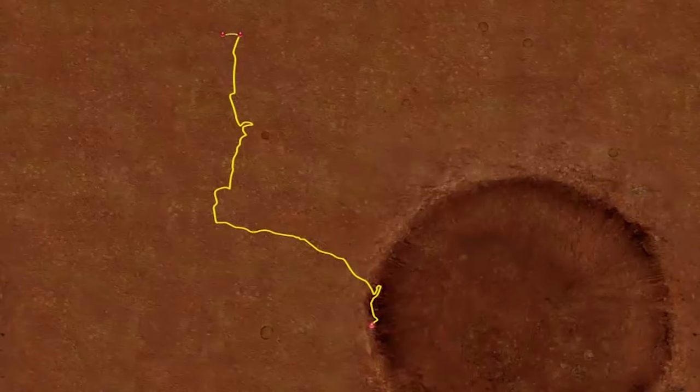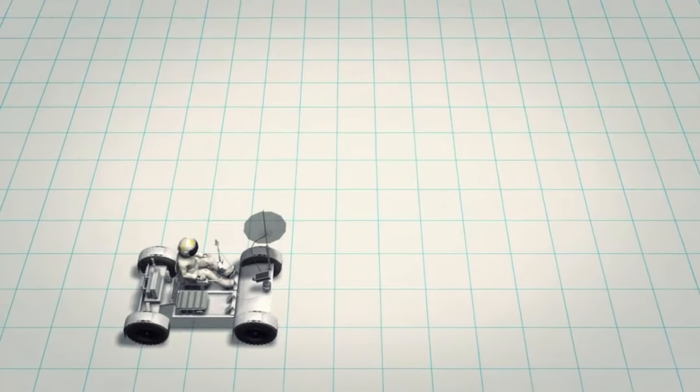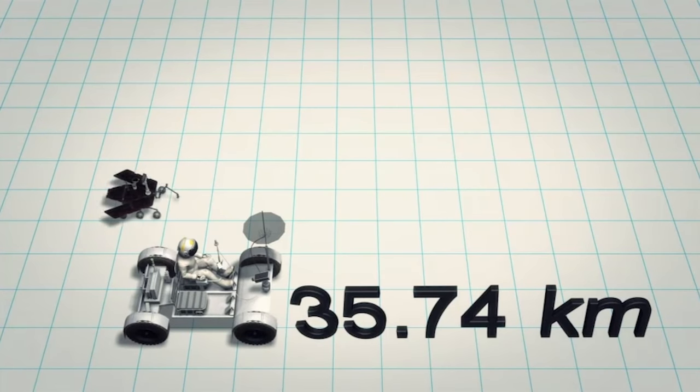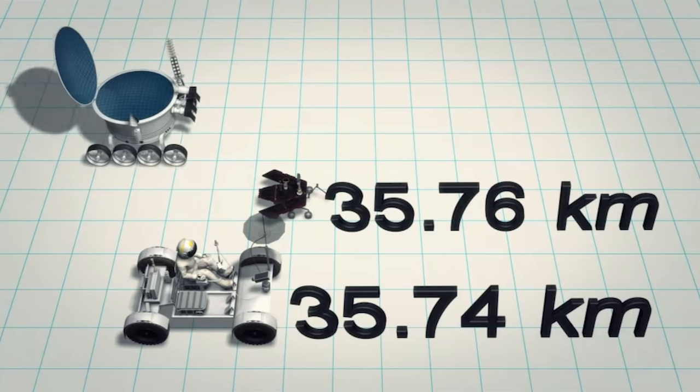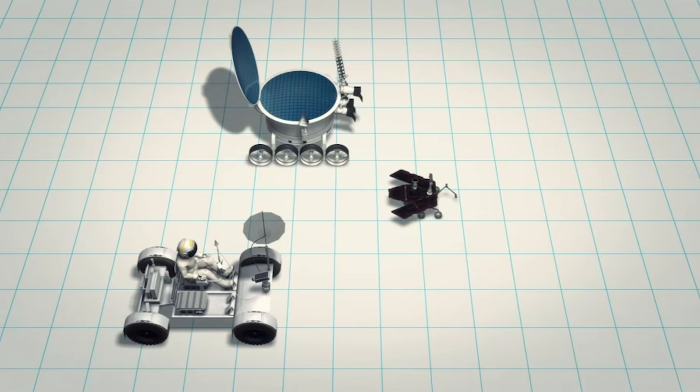Currently, Opportunity is heading to Solander Point, where tens of meters of geological layering are exposed for analysis. In May, Opportunity broke the US record for the greatest total mileage covered on a surface apart from Earth. It is expected to surpass the world record held by the Soviet Lunokhod 2 lunar rover.